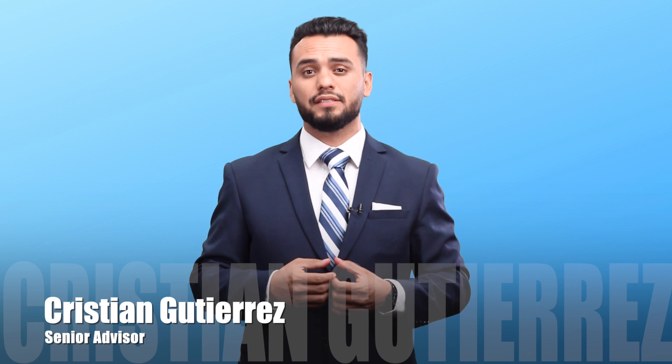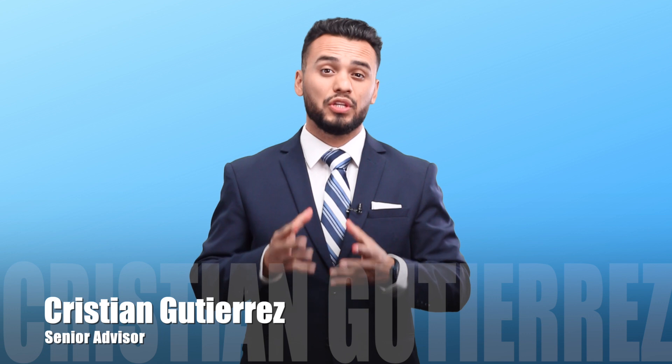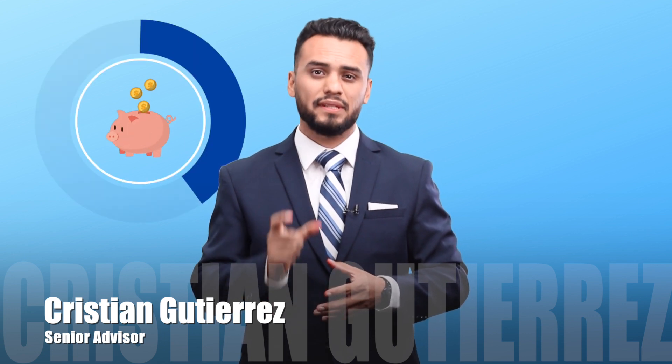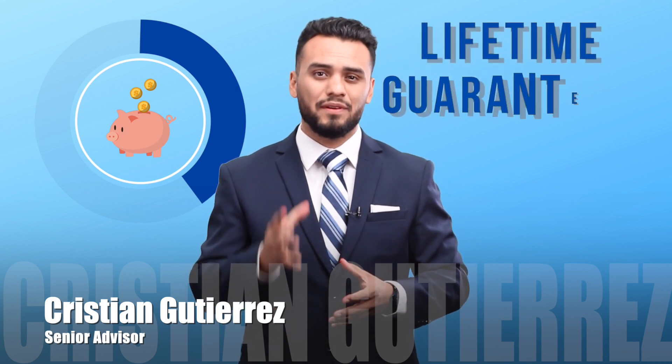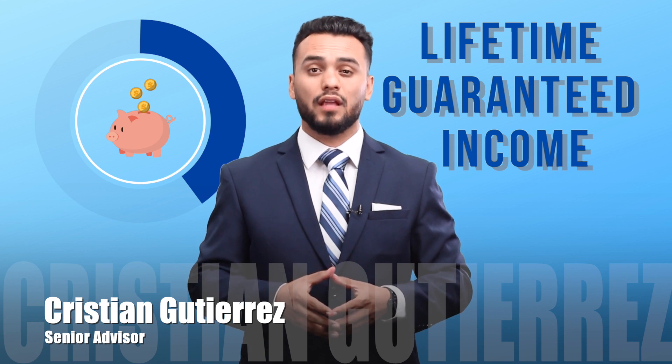My name is Christian Gutierrez. I'm a senior advisor here at the Financial Architects. And in this short video, you will discover how you can roll over a portion of your retirement savings into an investment vehicle that will provide you with a stream of lifetime guaranteed income so that you won't have to worry about outliving your retirement plan.